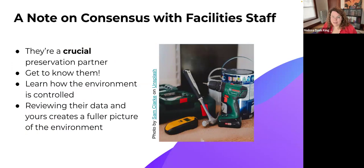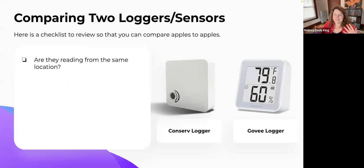This case study is an excellent example of why we want to review BAS sensors, but also why loggers in the collection space can be a red herring or indicate an issue. This brings to the forefront that we really should be working with our facility staff — they have data, we have data, and we can create a fuller picture. Facility staff are crucial preservation partners. We have the same goals: to create a good environment for our collections.